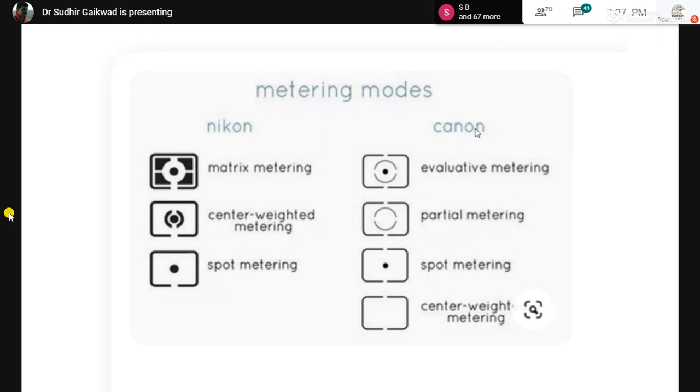Now let's talk about light and metering modes. Depending on the light conditions, you adjust your camera to three metering modes. Metering decides how much available light is going to be used on your subject. In Nikon cameras there are three modes: matrix, center-weighted, and spot. Canon has four. I will be talking about Nikon since that is what I use.